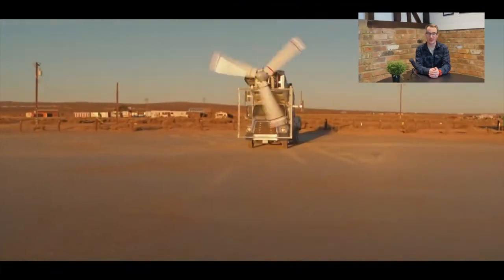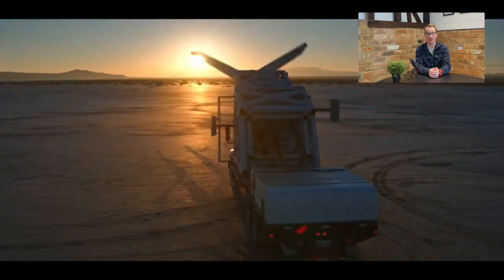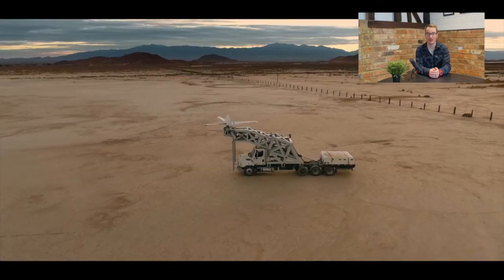Hi everyone, it's Jason from eVTOL Insights with your latest news update on Friday January the 28th. Overair has confirmed it has begun the full-scale propulsion test program for its Butterfly eVTOL aircraft, representing a significant milestone ahead of flight testing next year.